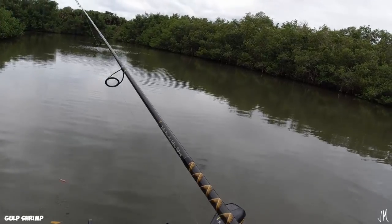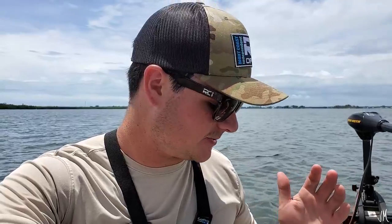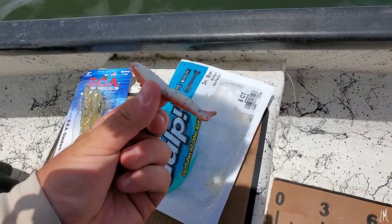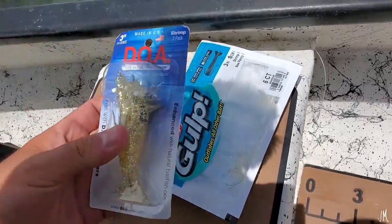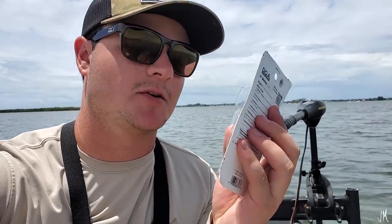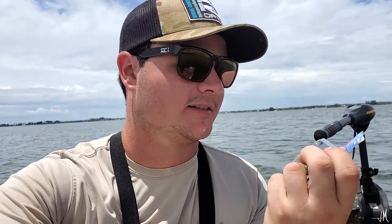These lures are just so close — hard to compare them. I'm going to call it there. Pretty productive day and a decent comparison. To finish off: DOA had nine points, the Gulp had eight. The Gulp got a few more ladyfish. The DOA caught a lot of snook — I think four or five today. The winner of today's comparison is the DOA shrimp, and I wasn't really expecting this because I've never really picked them up. They sell them in every tackle shop everywhere, and I guess there's a reason they've been around so long.